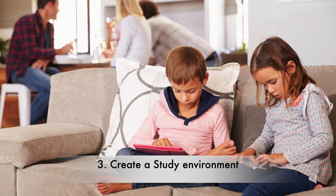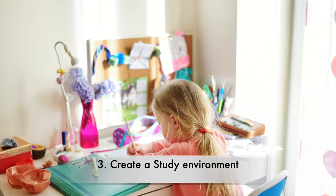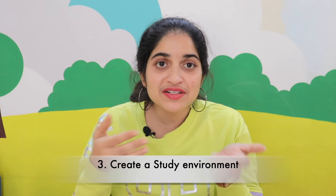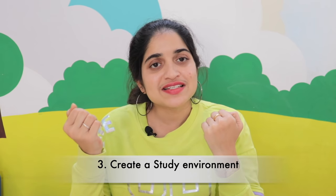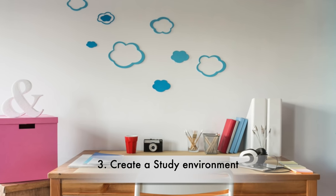The third important tip is to create a study environment. Many parents let kids sit in the TV room, the dining room, or outside. Kids have extremely low attention spans, so it is very important to make the studying atmosphere totally distraction-free. There should be no people moving around, no talking, and siblings should not be watching TV or playing nearby, as that will draw the child's interest away from studies.